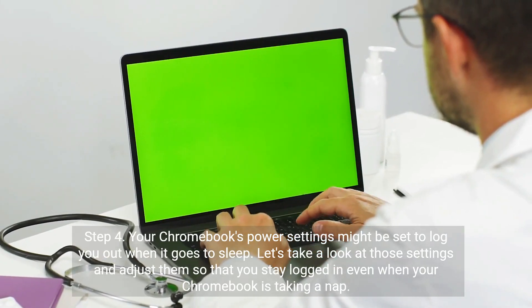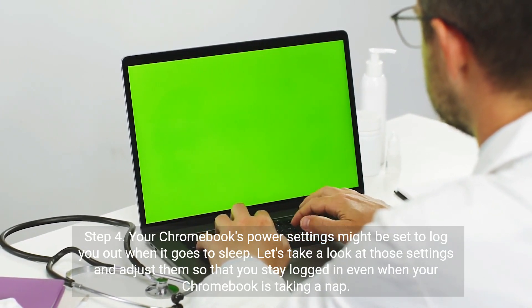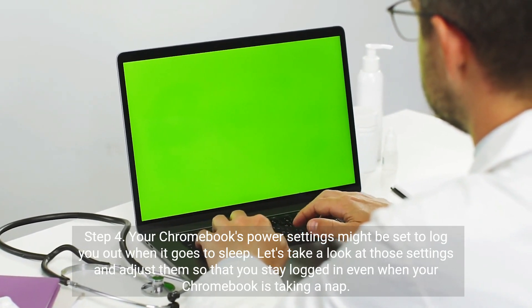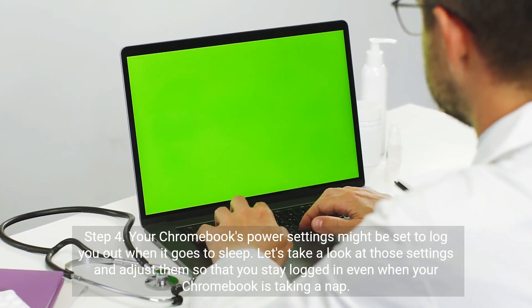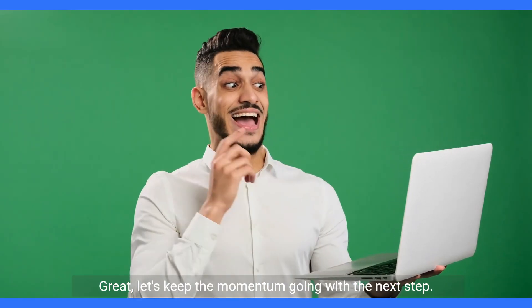Step 4. Your Chromebook's power settings might be set to log you out when it goes to sleep. Let's take a look at those settings and adjust them so that you stay logged in even when your Chromebook is taking a nap.